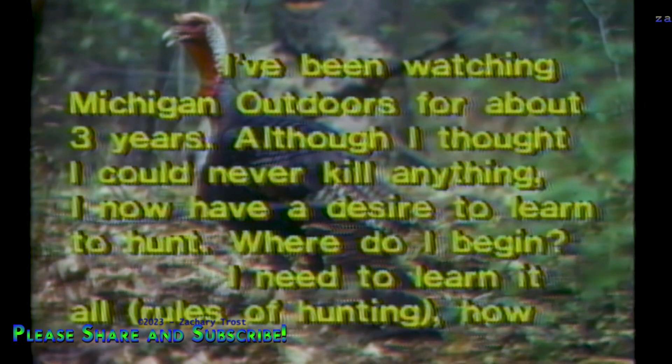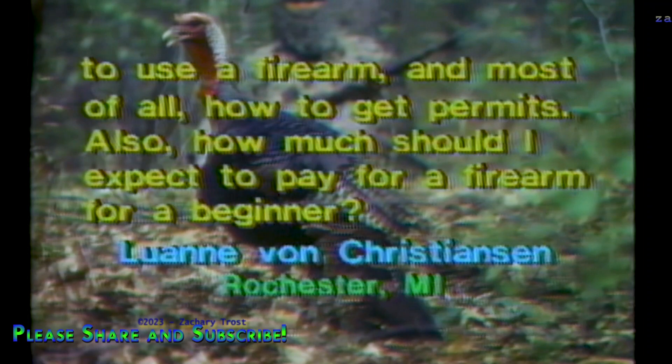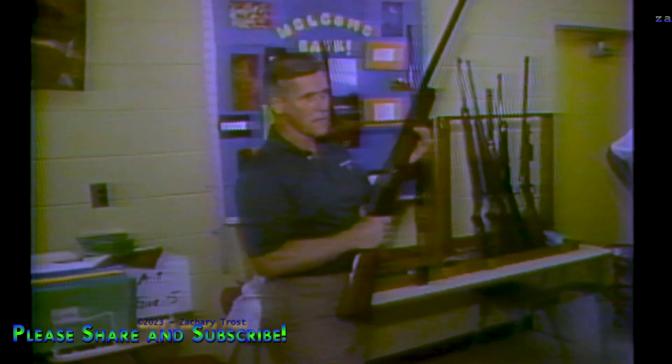We get more questions about regulations than anything. A great question from Lou Anne von Christensen of Rochester — she's been watching Michigan Outdoors for about three years and, although she thought she could never kill anything, she now has a desire to learn to hunt. Where do I begin? She needs to learn the rules of hunting, how to use a firearm, how to get permits, and how much to expect to pay for a beginner firearm. The round is picked up and the recoil action pushes the barrel back with the bolt. A firearm like a Browning would cost $400 or $500 new, but you can get into good guns for just $100 or so. You can get a duck call for $10 — Bob Gerrat at the outdoor fair will show you how to use it.